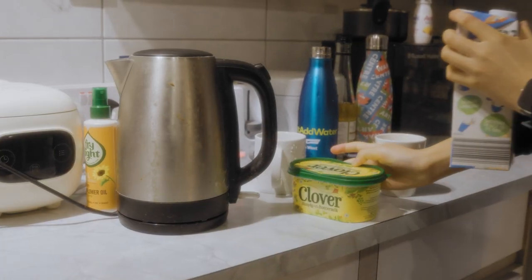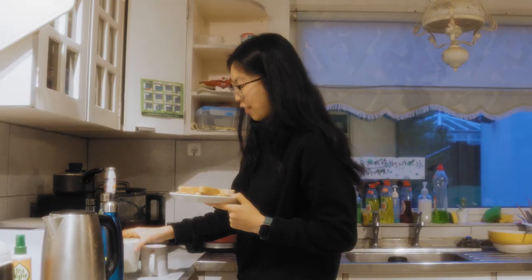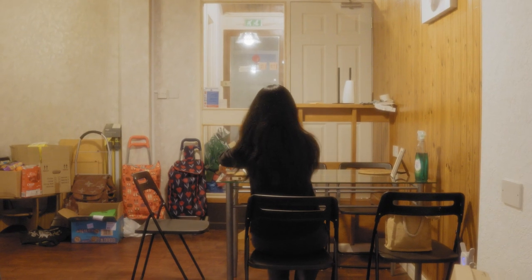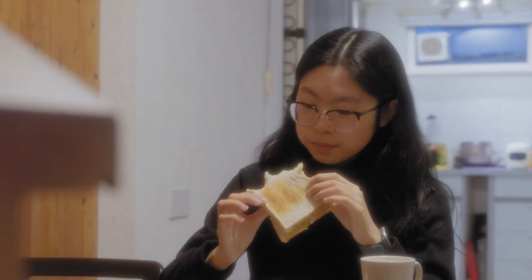Good morning. Right now it's 7:25 — I just woke up about eight minutes ago. This is a house, so it's off campus, in the Canning area. What I'm going to do right now is reply to an email before I get breakfast and head out. On a normal day I usually wake up at seven o'clock and have breakfast before going to campus. A cup of milk and toast with butter is my favourite choice.